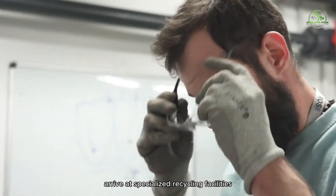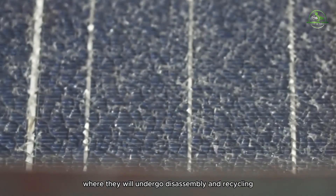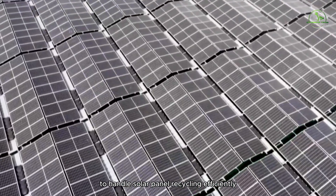Used solar panels arrive at specialized recycling facilities where they will undergo disassembly and recycling. These facilities are equipped with the necessary technology and expertise to handle solar panel recycling efficiently.